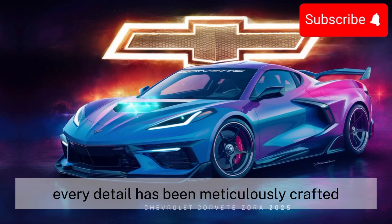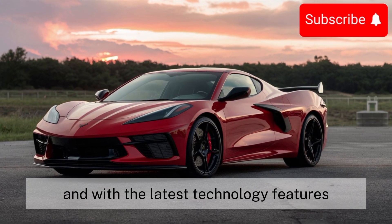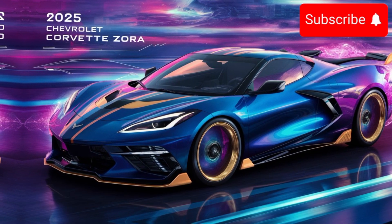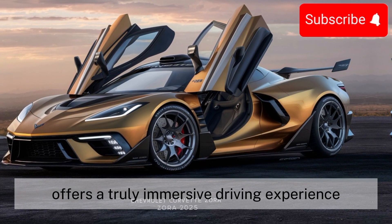With the latest technology features, including a customizable digital dashboard and advanced driver assistance systems, the 2025 Corvette Zora offers a truly immersive driving experience.